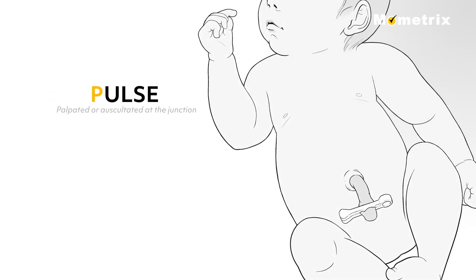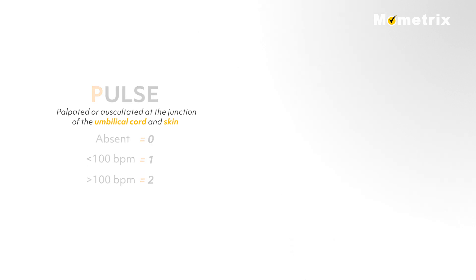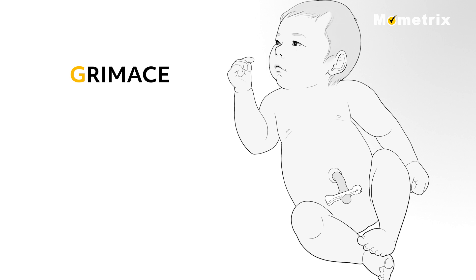P for Pulse: the pulse is palpated or auscultated at the junction of the umbilical cord and skin. A heart rate less than 100 beats per minute indicates the need for immediate resuscitation. If the pulse rate is absent, the score is 0. Pulse less than 100 beats per minute scores 1, and pulse greater than 100 beats per minute scores a 2.